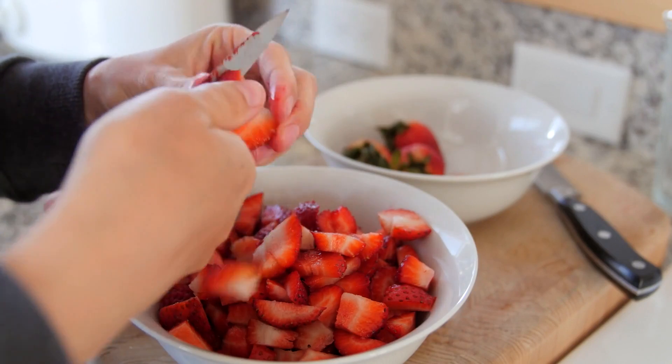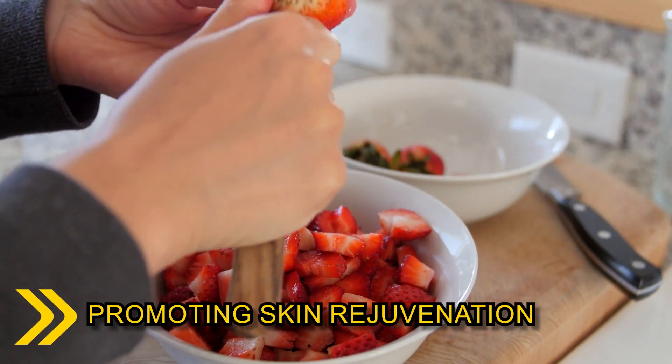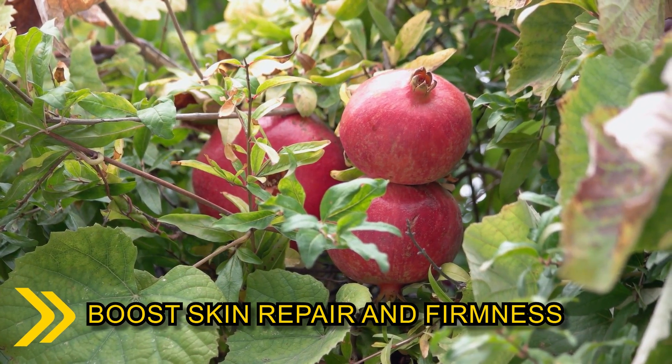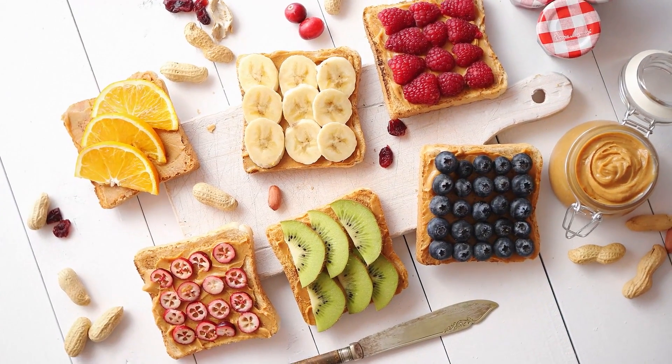Strawberries, abundant in vitamin C and ellagic acid, combat oxidative stress and promote skin rejuvenation. Pomegranate is a superfood packed with antioxidants that boost skin repair and firmness. By incorporating these delicious fruits into your diet, you'll nourish your skin from within, achieving a natural glow that radiates beauty.